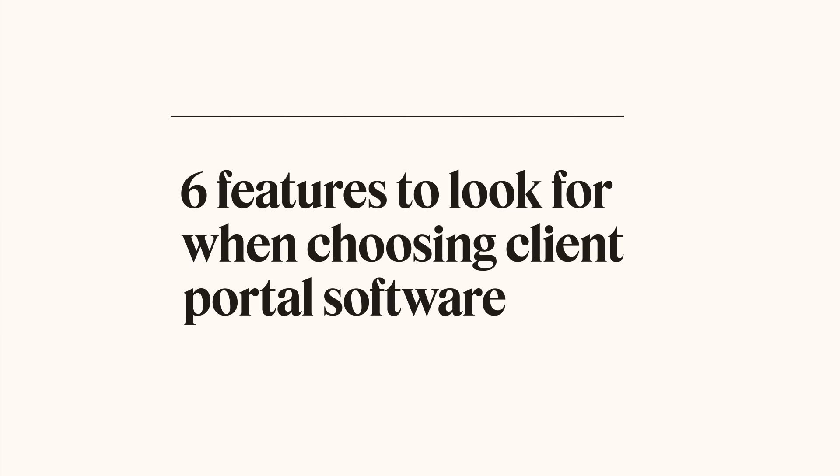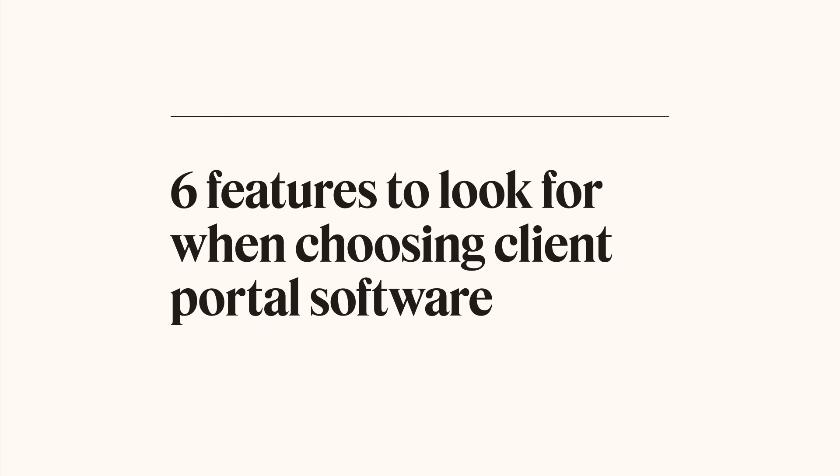Choosing the best client portal for your business can be a daunting task. However, we got you covered. Here are six features to look for when you're choosing a client portal software.